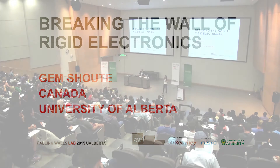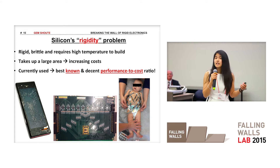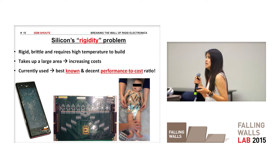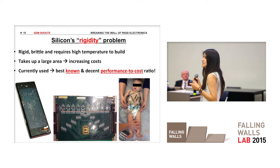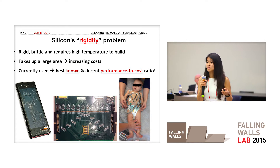Nanotechnology is becoming a bigger part of our lives, and one of the materials that enables nanotechnology is called silicon, which actually makes up around 90% of the electronic industry. But silicon does have its limits — it's rigid, it's brittle, and it takes about 1,000 degrees to build. Furthermore, silicon and rigid electronics take a very large area, increasing the cost of many emerging technologies.